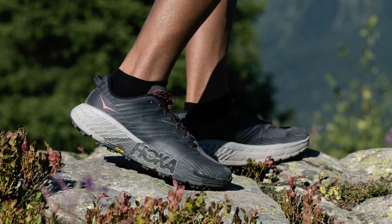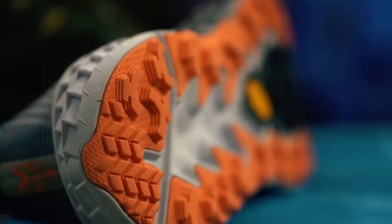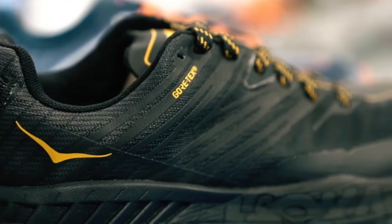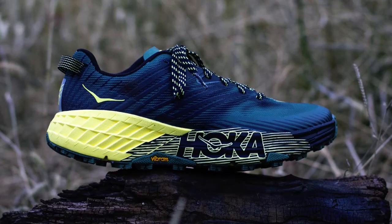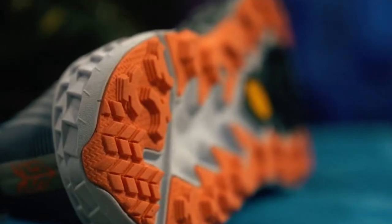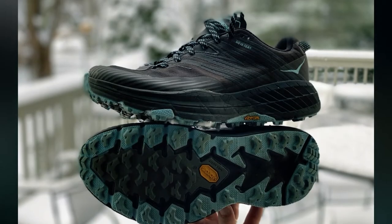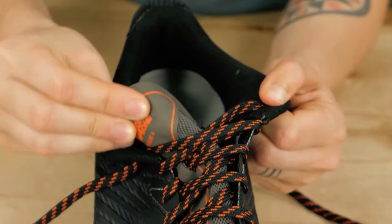Traction is another notable feature, thanks to the Vibram MegaGrip outsole. This outsole excels on various terrains, including wet, rocky, and technical surfaces. The multidirectional lugs ensure secure footing, providing confidence on steep descents and challenging trails. Durability is a key focus of the Speedgoat 4's design, with reinforced areas and high-wear zones like the toe cap and heel counter, ensuring the shoe can withstand the rigors of trail running.